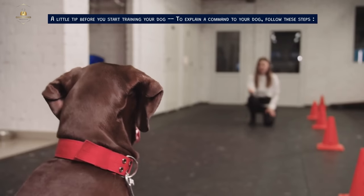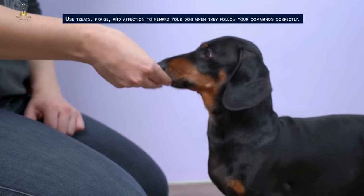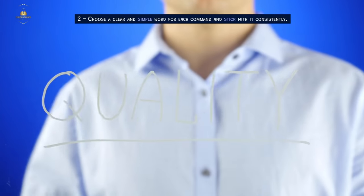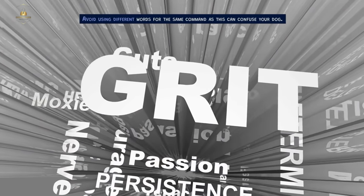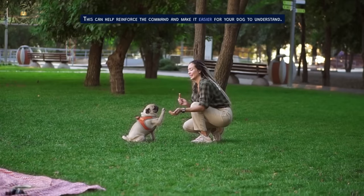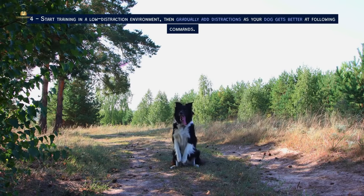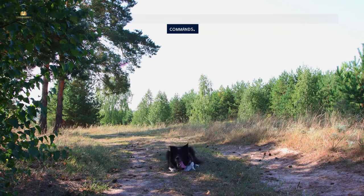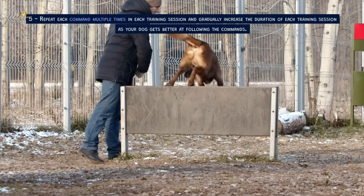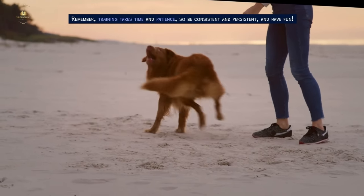A little tip before you start training your dog. To explain a command to your dog, follow these steps. First, start with positive reinforcement training — use treats, praise, and affection to reward your dog when they follow your commands correctly. Second, choose a clear and simple word for each command and stick with it consistently; avoid using different words for the same command as this can confuse your dog. Third, use hand signals along with verbal commands, as this can help reinforce the command and make it easier for your dog to understand. Fourth, start training in a low-distraction environment, then gradually add distractions as your dog gets better at following commands. Fifth, repeat each command multiple times in each training session and gradually increase the duration of each training session as your dog gets better. Remember, training takes time and patience, so be consistent and persistent and have fun.